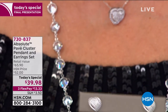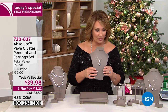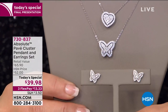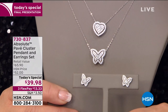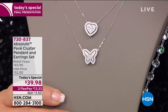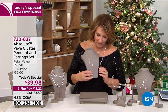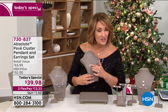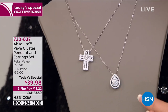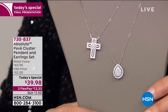Then the butterfly is brand spanking new — absolutely beautiful, gorgeous set. $39.98, does not get better. Then we have the teardrop and the cross — the cross is brand new. The teardrop we've done in the past. These are the two most limited — couple hundred, couple hundred. That's it. $39.98.